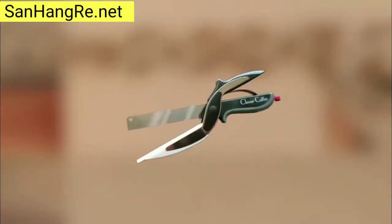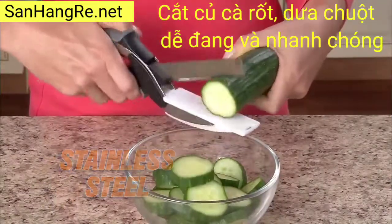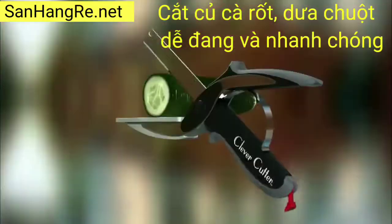the 2-in-1 knife and cutting board that chops and slices food in seconds. The razor-sharp stainless steel blades slice through food quickly and easily, unlike scissors.